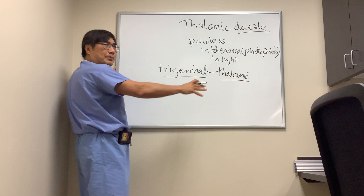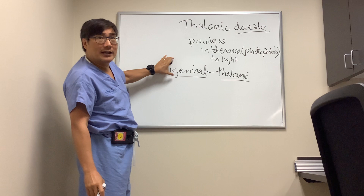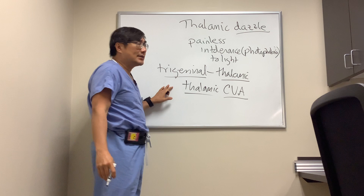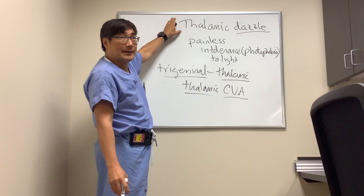That trigeminothalamic input can produce symptoms that seem to suggest it's the eye when it's really intracranial — in your thalamus. The prototype is a thalamic infarction: someone has a stroke, a cerebrovascular accident in the thalamus, and they might complain about photophobia, which is a very strange complaint.